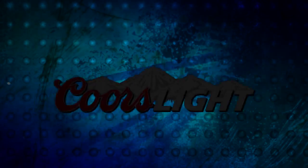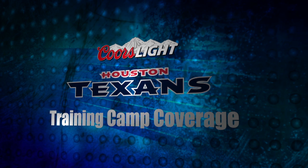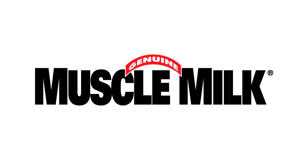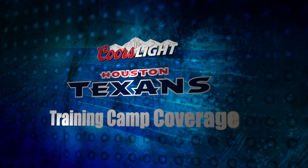From Houston Texans Training Camp, it's Coors Light Houston Texans Training Camp, powered by Geico on Pat Booker Road, by Ancira — find out more at Ancira.com — and by Muscle Milk. 1250 ESPN San Antonio, your home for the Houston Texans.